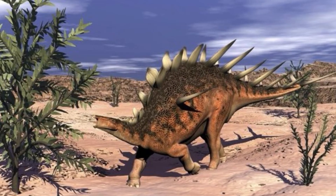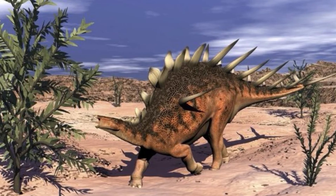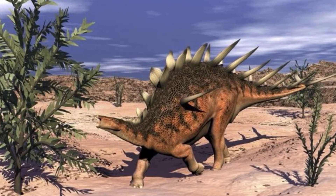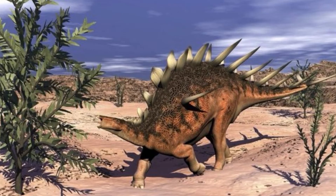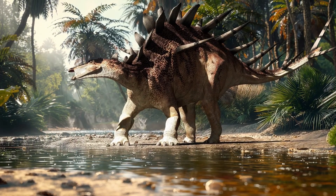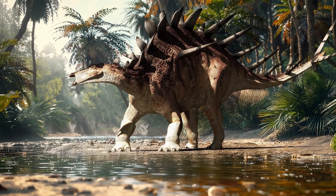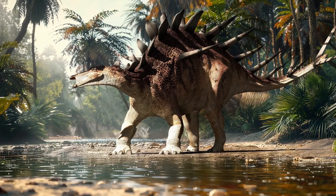Kentrosaurus, like many other Jurassic dinosaurs, eventually disappeared. Changes in climate, ecosystems and competition likely played a role in its extinction, paving the way for new species in the Cretaceous. Today, creatures like porcupines and armadillos echo Kentrosaurus's legacy, using spines and armor for protection — a timeless strategy for survival.